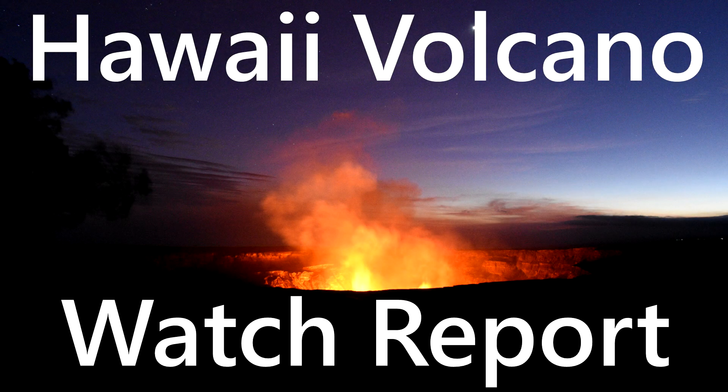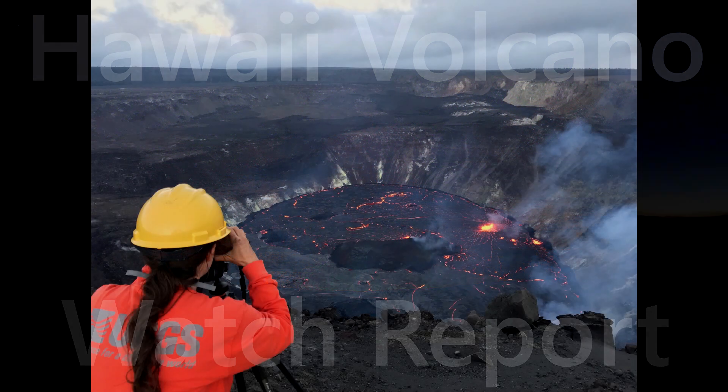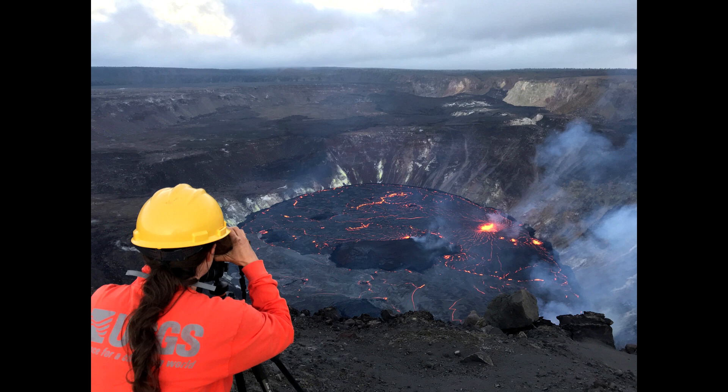Aloha everybody, my name is Charles and this is the Hawaii Volcano Watch Report for October 3rd, 2021. At 9:59am Hawaii Standard Time, the USGS released their latest update on the Kilauea Volcano eruption.